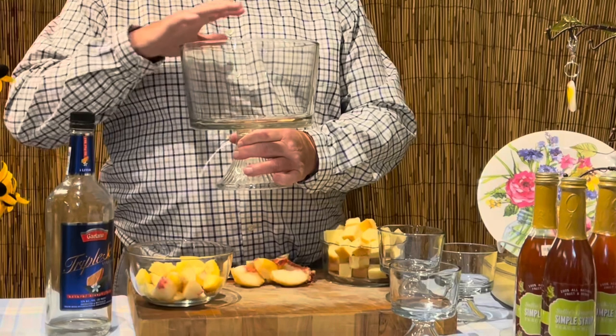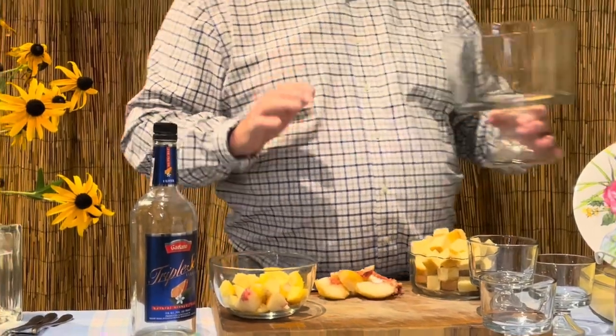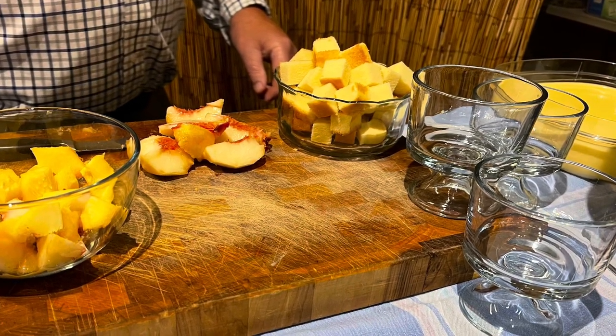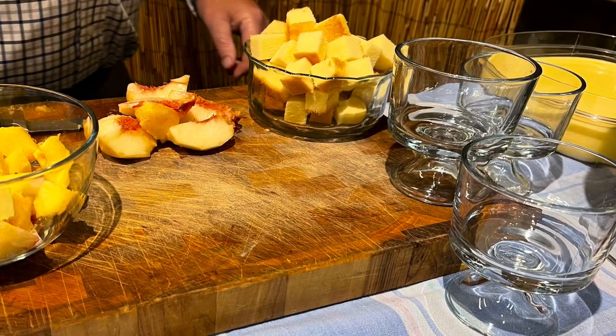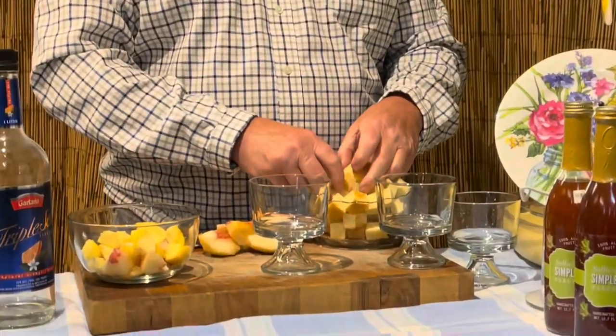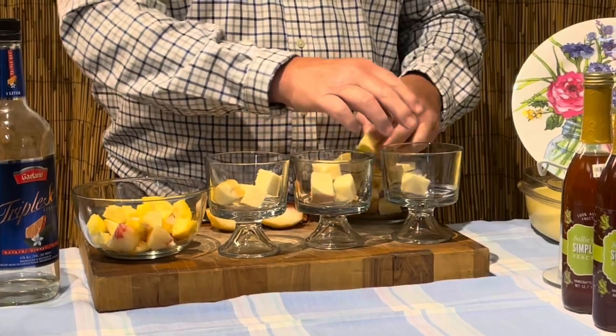This is a standard trifle bowl. Normally you would line it with sponge cake, pour some alcohol to soak into the cake, put some fruit on top, and then some pudding. To make it fun for a party, I've got these really cute little miniature trifle bowls. First, get your pound cake, cube it up — I've got some cubed up already — and just put it in the bottom of your little trifle bowls. These are the cutest little trifle bowls; I got them as a gift.